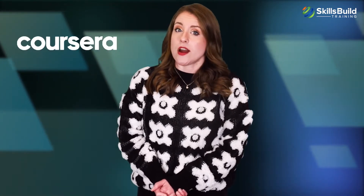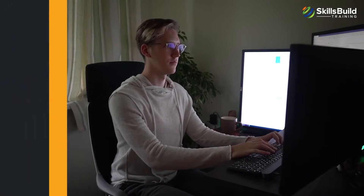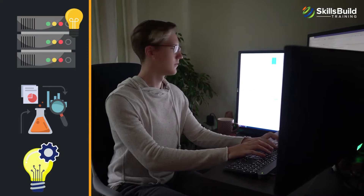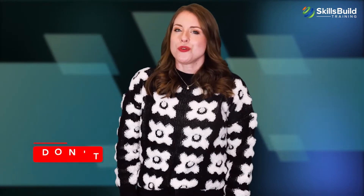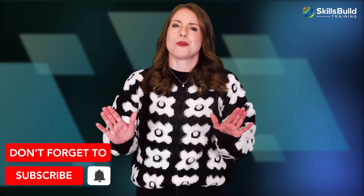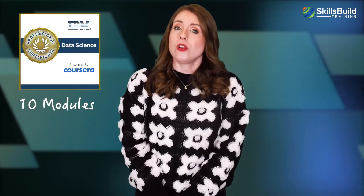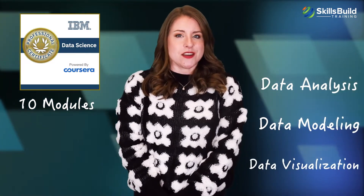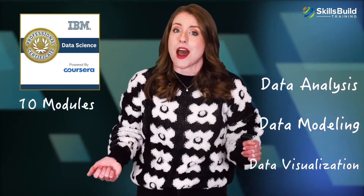IBM partnered with Coursera to deliver this certification. It is especially designed for those who want to kickstart their career in the thriving industry of data science, data analytics, and machine learning, but don't have a degree or experience in these domains. The certification is thorough and uses a hands-on approach, consisting of 10 modules full of projects that teach data analysis, data modeling, data visualization, and making decisions based on data using tools and practices that are in high demand.